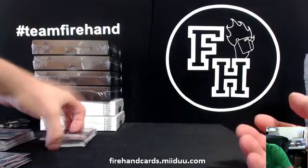Alright guys, that is going to do it for EEE. Let's get into this Leaf Metal Draft next.